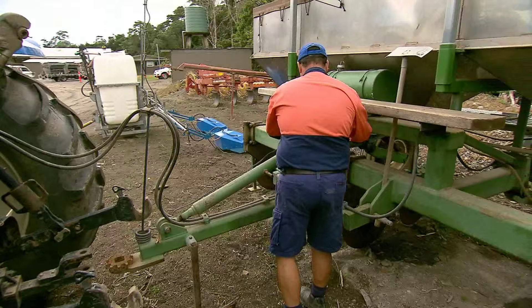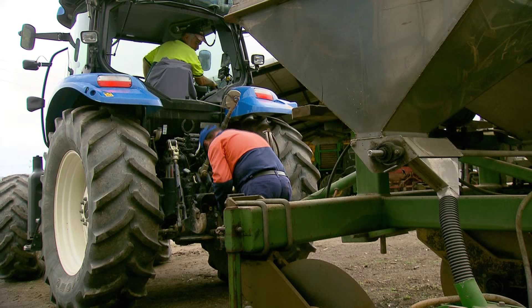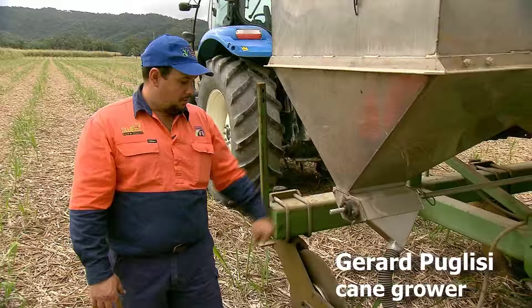One example of the program in action is this fertiliser box and stool splitter, which was in use on the Puglisi farm even before the advent of Reef Rescue. This is a Gesner Steel Splitter Fertiliser Box — stainless steel — and it was one of the first ones in the Mossman area. We already had this before Reef Rescue, so we were probably one of the pioneers in the industry, in Mossman anyway, for going to steel splitters.